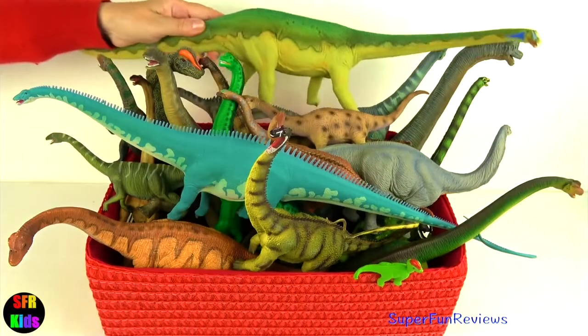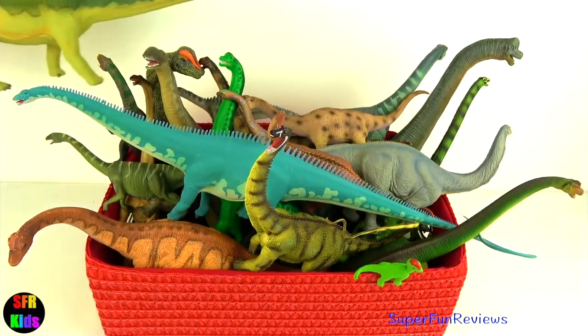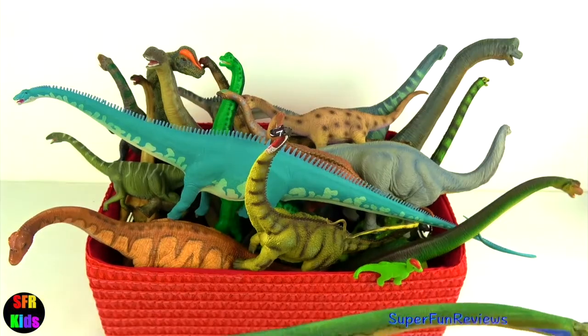Hey guys, it's Kerry. Today I'm doing an update on my sauropod collection.